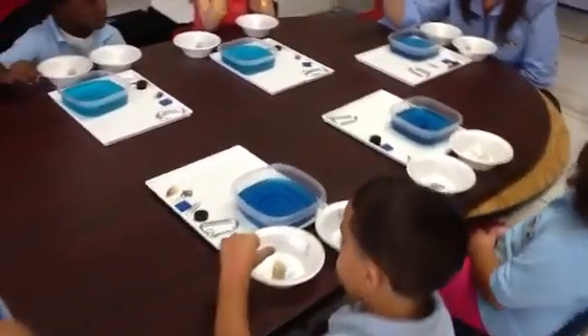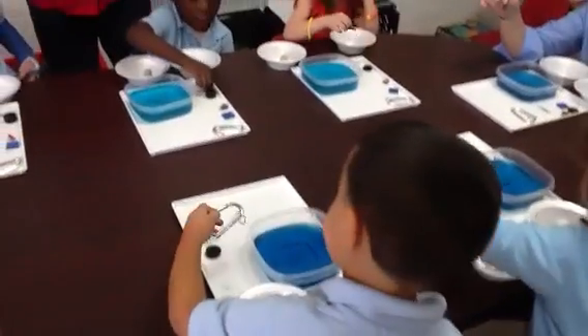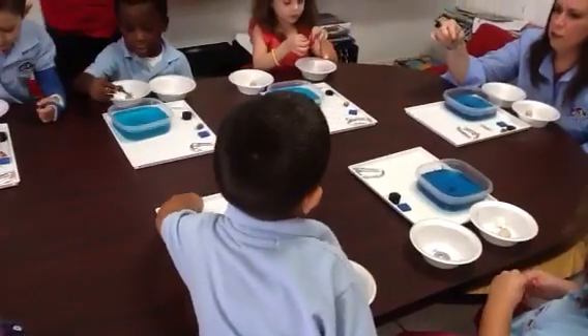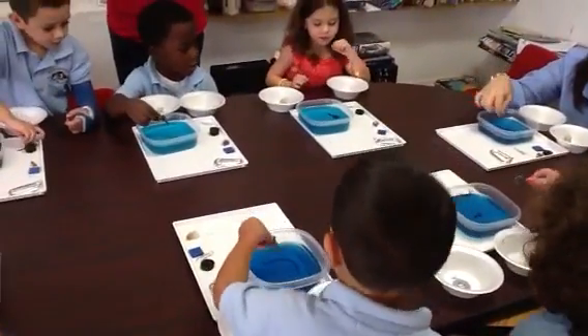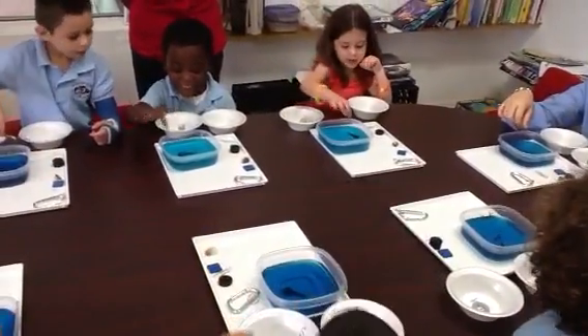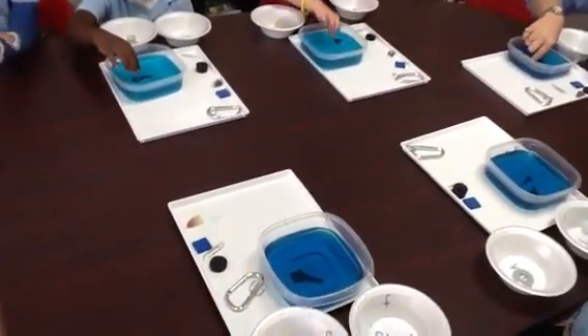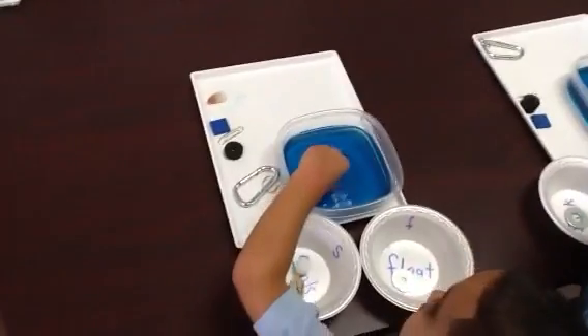How about the key? Do you see a key? Do you think the key is going to sink or float? Sink! Let's try — put it in. It sinks, right? Put it in S. Good job, everyone.